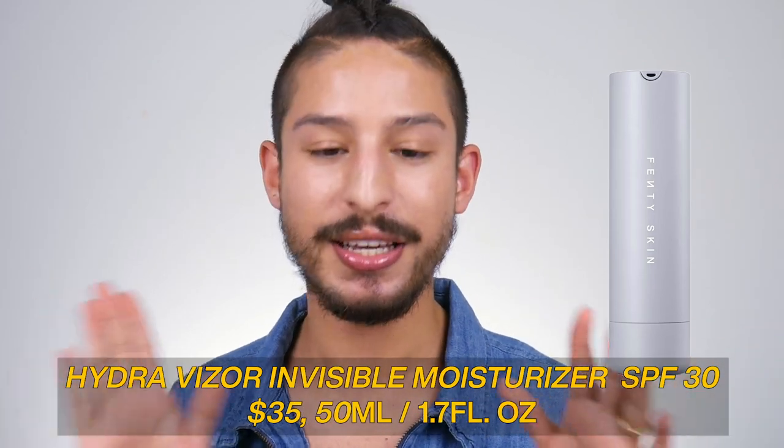Last on the list is the Hydra Vizor — the SPF moisturizer. This is the one I have the most personal thoughts on. Fenty Skin claims it offers light-as-air hydration and visible sun protection, defends and brightens skin while reducing the look of pores, and is reef-safe because it's free of oxybenzone and octinoxate, which are UV filters that can be irritating and are linked to coral reef concerns. Rihanna highlights that hydration and sun protection are the number one most important things for healthy glowing skin. It's an SPF 30 broad-spectrum sunscreen protecting from the full range of UVA and UVB rays.